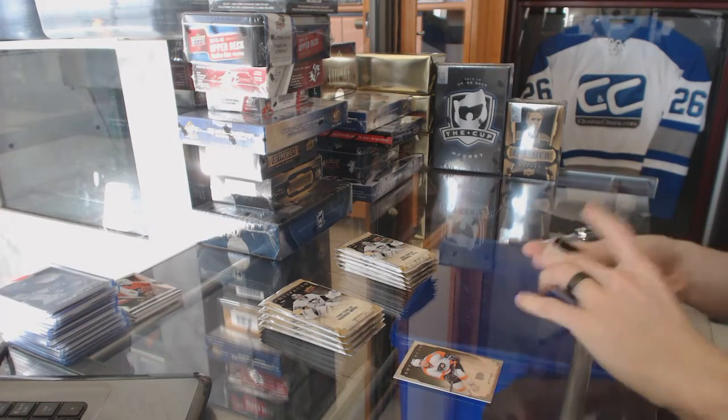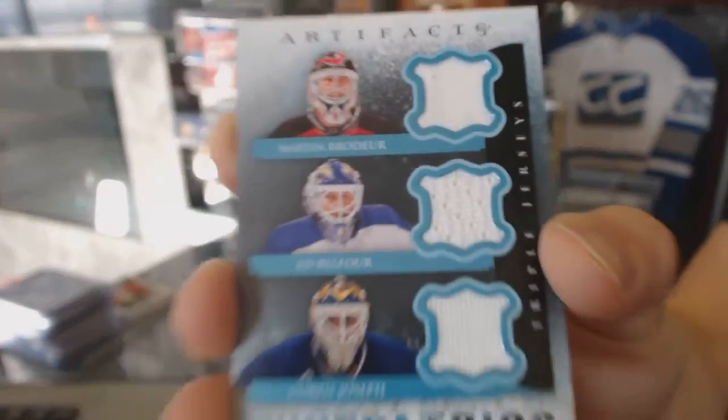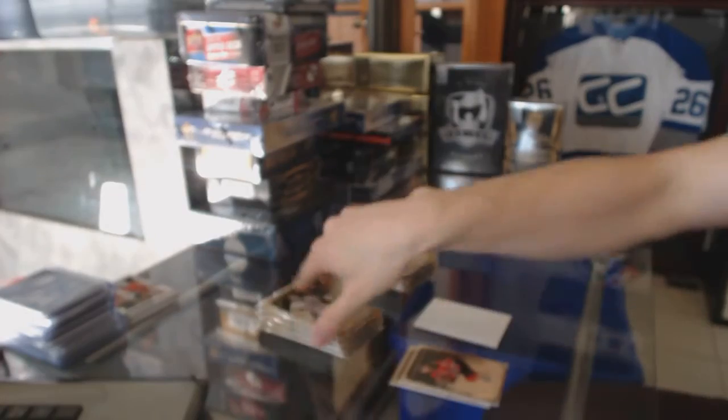We got a Tundra Trios, which would be random between the Devils, Leafs, and Blues — Martin Brodeur, Ed Belfour, and Curtis Joseph. Tundra Trios.